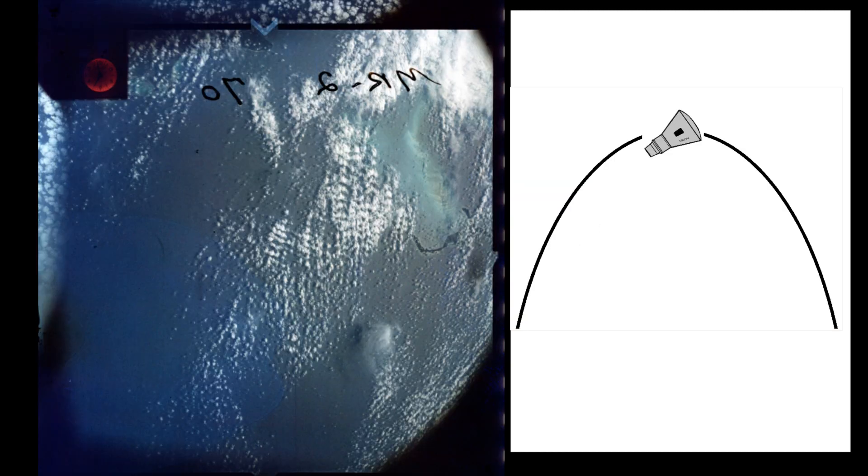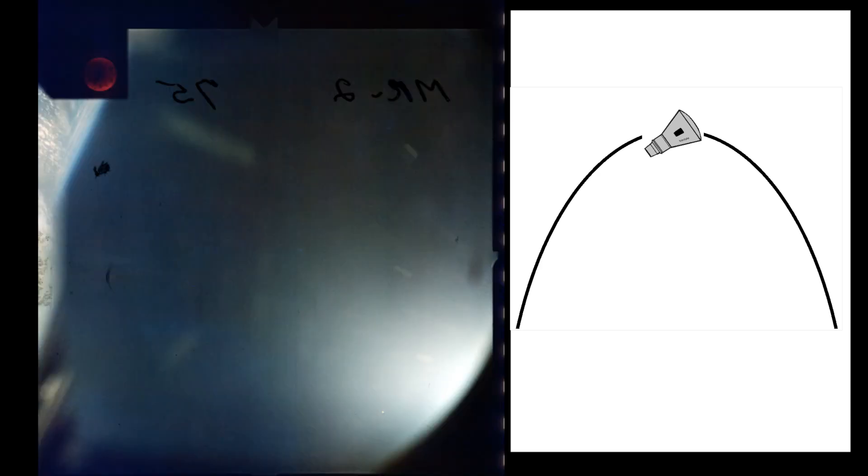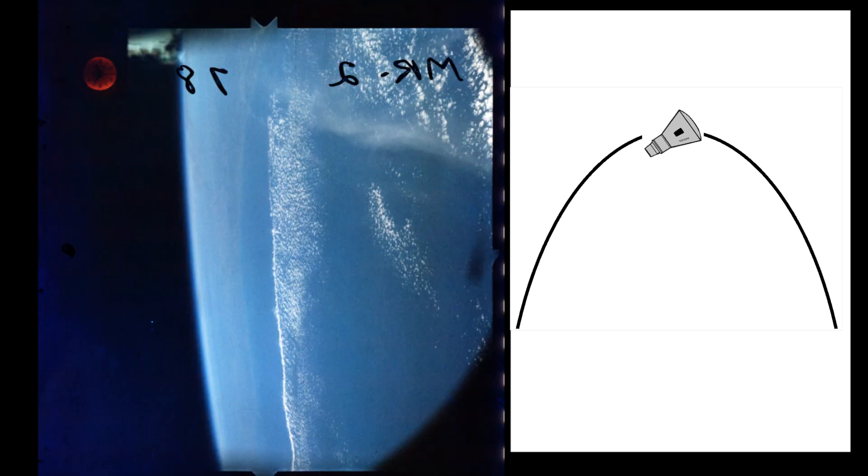T plus five minutes zero seconds, apogee. Apogee is 157 miles, reached at 198 miles downrange from the launch site. T plus five minutes 45 seconds, retract periscope — periscope is automatically retracted in preparation for reentry.